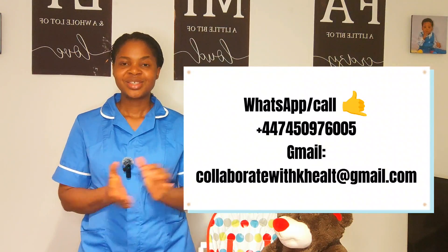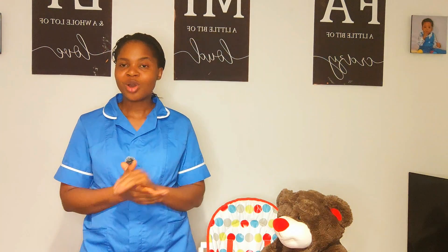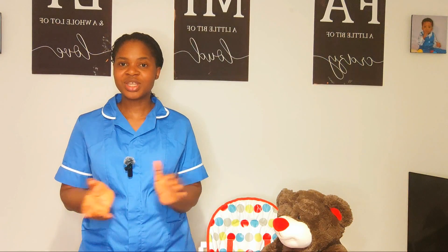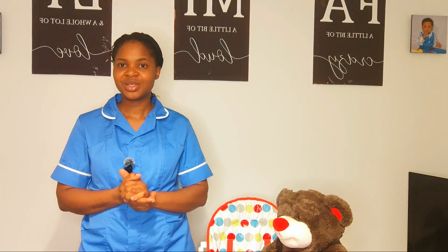Channel membership comes with perks including shout-outs, the ability to make polls on videos you want to see next, exclusive behind-the-scenes content to help you learn more, and prioritized responses to your questions and concerns. Just click the join button to get started. Thank you so much — I'll see you in subsequent videos. Until then, keep practicing!